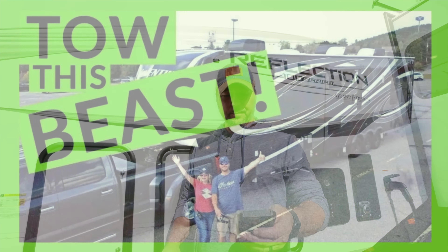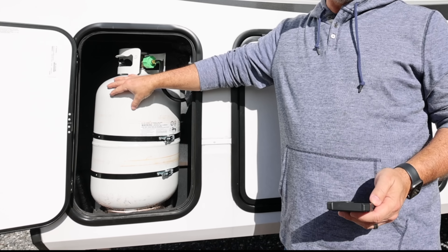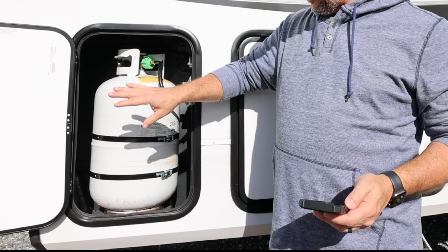Like most fifth wheels of this nature, we've got a 30-pound propane tank on this side with a matching one on the other side and an automatic switchover regulator. This bay will not fit a 40-pounder like our big toy hauler will, but 30s are the stock anyway.